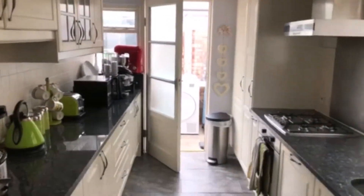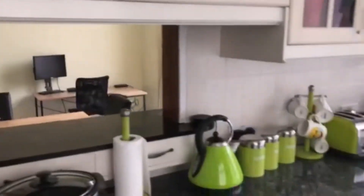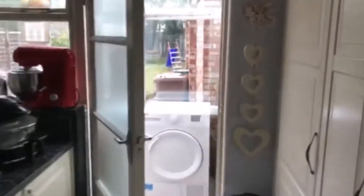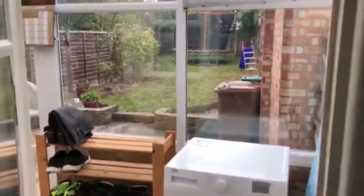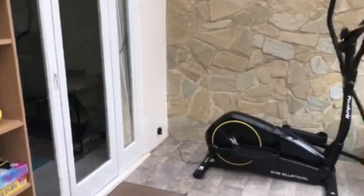This is the kitchen, very good size, with a serving hatch through to the dining area which then leads back through to the dining room.